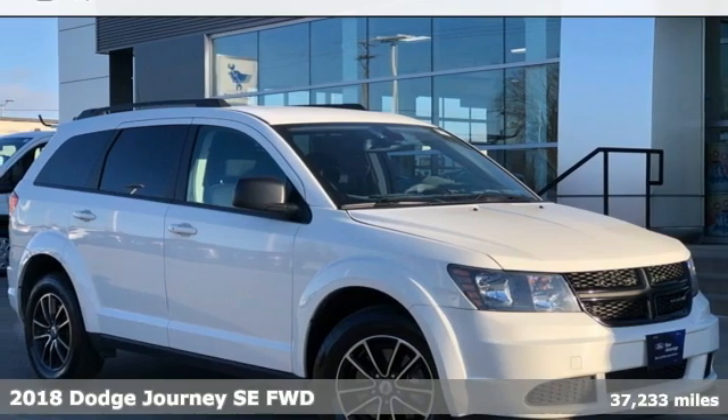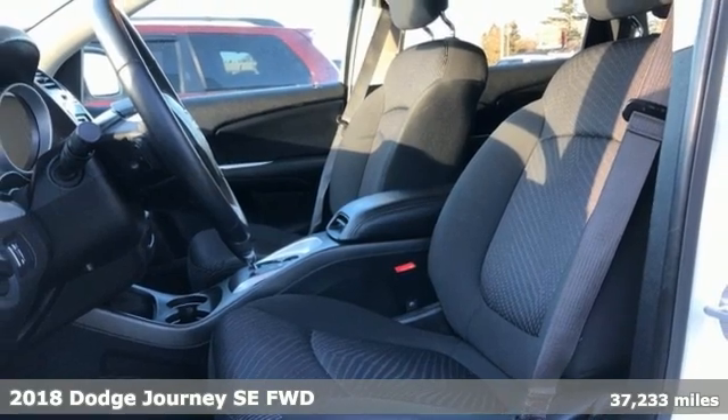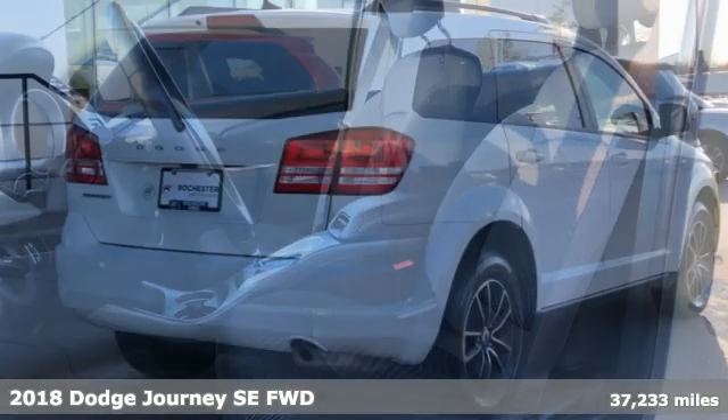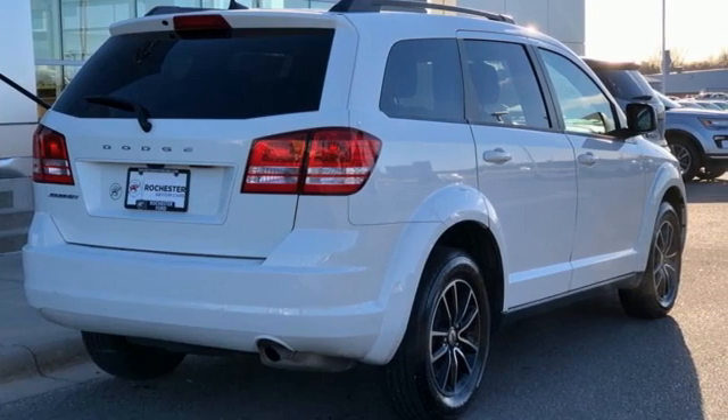Here's a 2018 Dodge Journey. This burly mid-size crossover offers a gratifying interior, a potent engine, and impressive fuel economy. It comes with all the amenities you need.